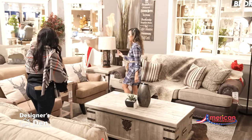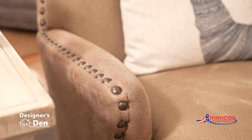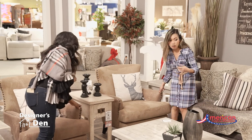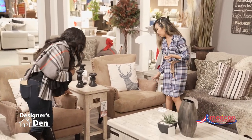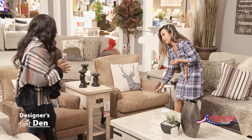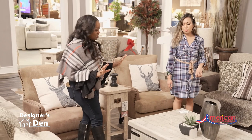I also added these two caramel accent chairs, which also have nail heads. They complement the sofa so well with those extra nail head details. I love this color — it's so pretty.